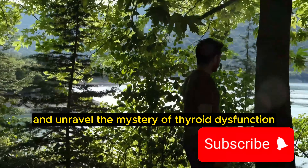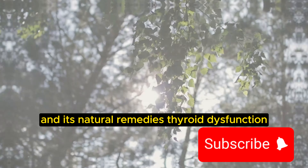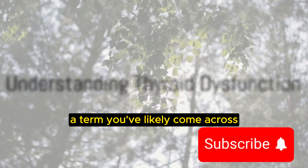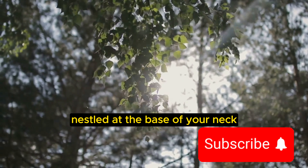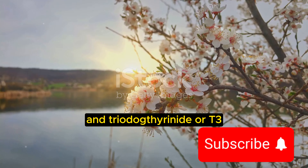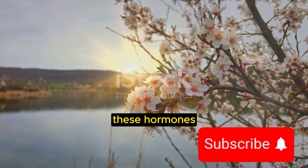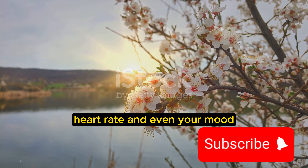Let's dive in and unravel the mystery of thyroid dysfunction and its natural remedies. Thyroid dysfunction — a term you've likely come across, but what does it mean? Nestled at the base of your neck, the thyroid gland is a small yet mighty organ. It produces two key hormones: tetraiodothyronine or T4, and triiodothyronine or T3. These hormones have a major role in regulating your body's metabolism, heart rate, and even your mood.